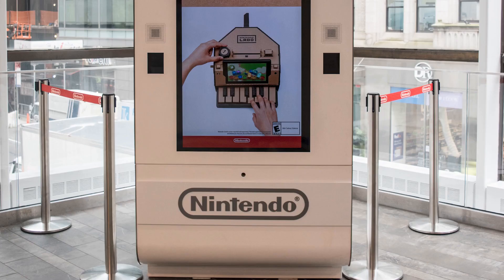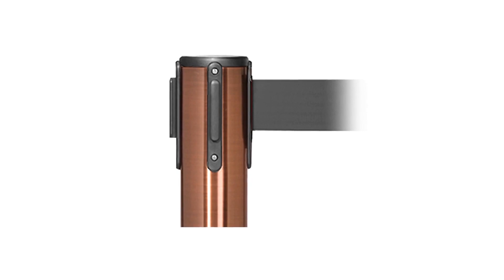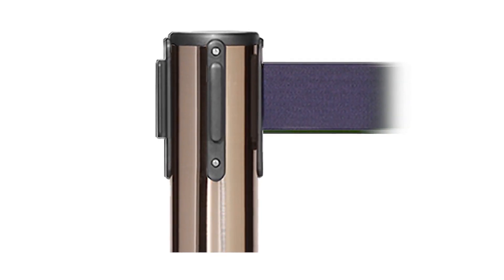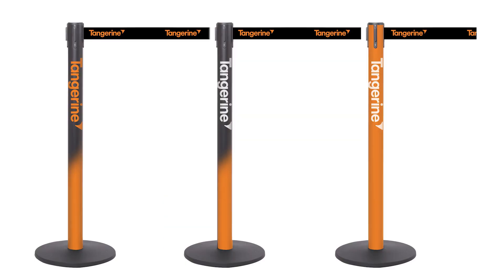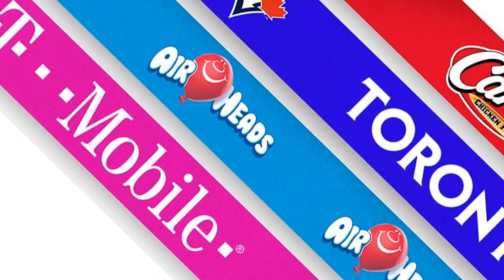Customization. We understand that every space is unique, which is why we offer a wide range of product options. You can choose from a spectrum of belt colors and post finishes to match your branding or add a touch of vibrancy to your space. We also offer custom printing options to convey custom messaging or display your company logo.